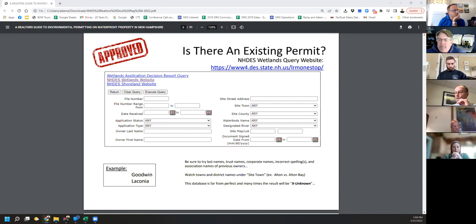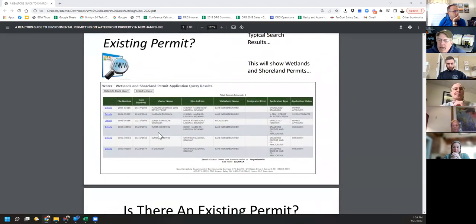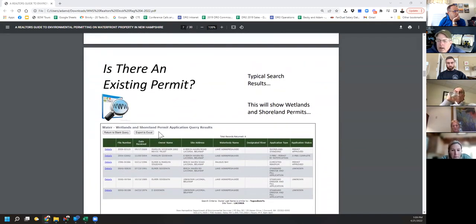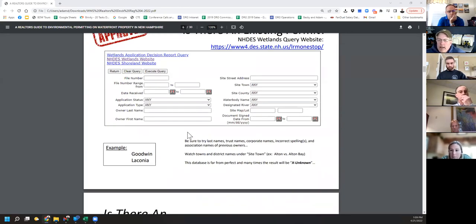If you're looking for something specific and you don't find anything, also search with known spelling errors. If it was put into the DES database wrong it won't show up — it has to be typed in wrong. A lot of times what you're going to get is a result that says 'unknown.' Everything in this presentation today is public record, so I'm not giving away any secrets. You can see permit history — shoreland permits, permits by notification for dock repairs, expedited permits.